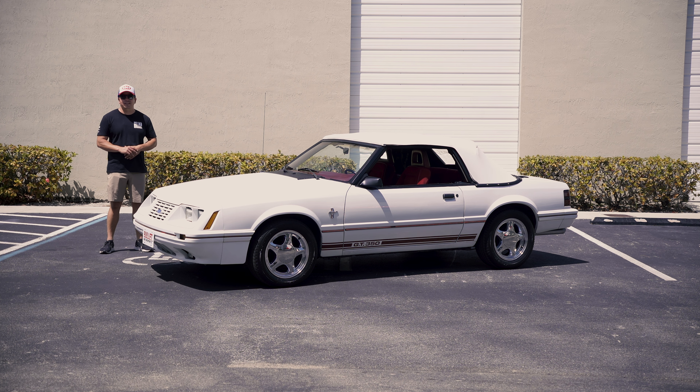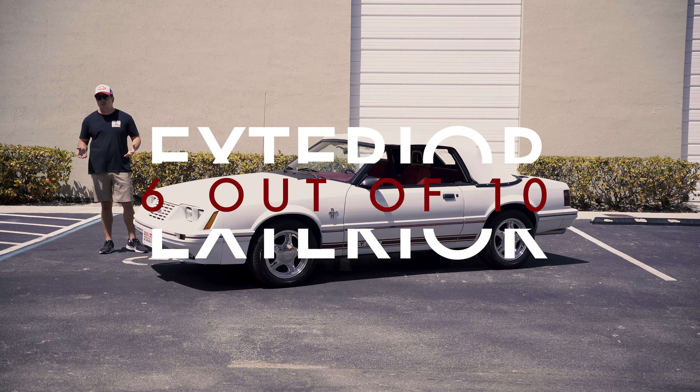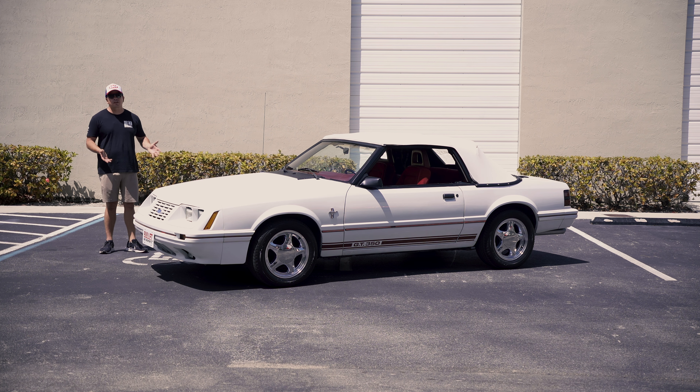It's beautiful out here today — it's 84 degrees and we're going to test out a convertible Mustang. Overall condition, I would rate this one easily a six out of ten, so it's 60 out of 100. I know you're going to say it looks amazing in the video, but we're very descriptive here and we're going to go over the whole entire car. This has been repainted.